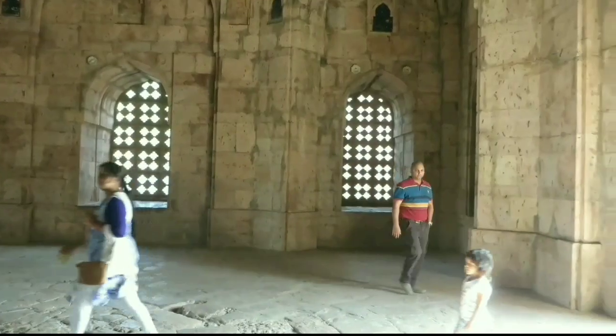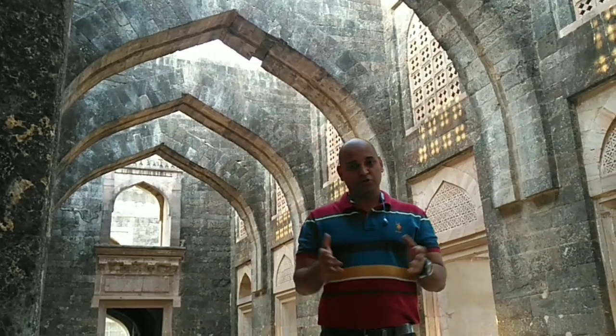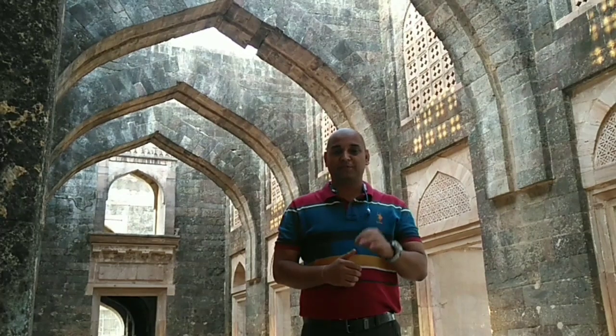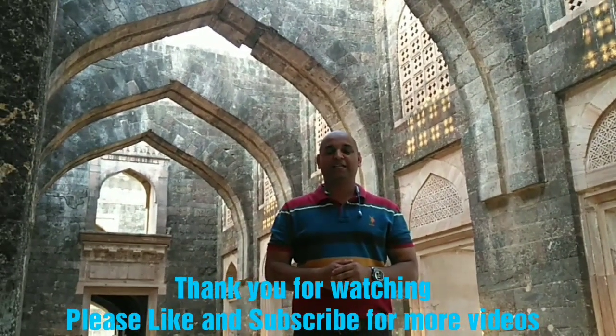Thank you very much, I hope you enjoyed this video. If you are in Madhya Pradesh or close to Indore or Bhopal, you must visit Mandu — it's one of the best places to see in Madhya Pradesh. Very soon I will come again with a new video and a new place. Till then, have a good day. Take care. Cheers!